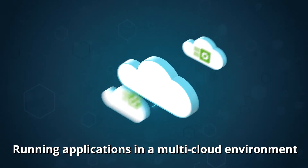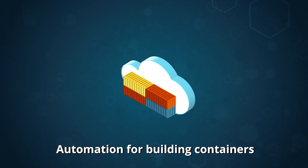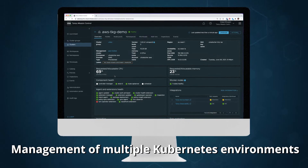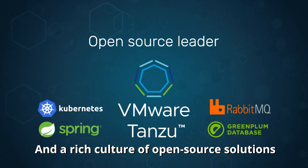Running applications in a multi-cloud environment. Automation for building containers. Stable and secure Kubernetes consumption on any cloud. Management of multiple Kubernetes environments. And a rich culture of open source solutions.